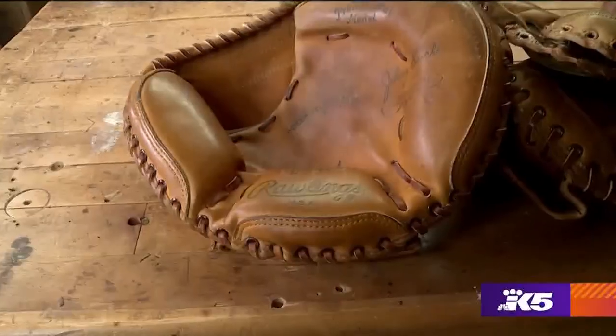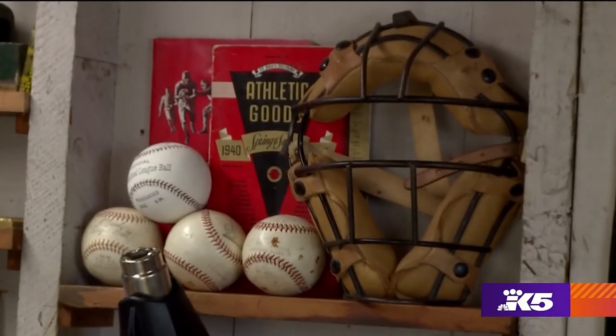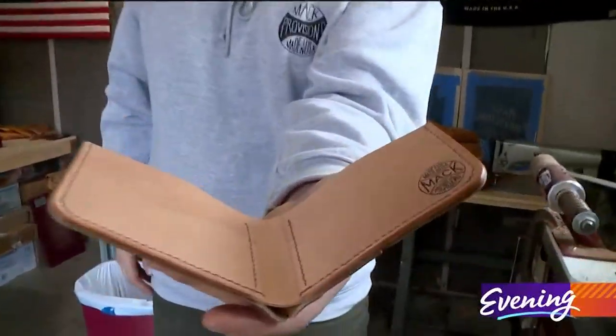Thanks to Casey Mack, these gloves and their stories will get a few more innings. That's my whole purpose — I don't want to see these mitts go to waste and end up in a landfill, so I'd rather them get used somehow.